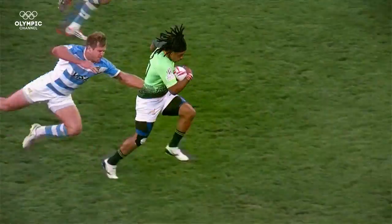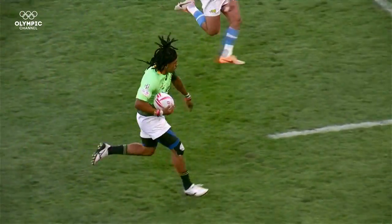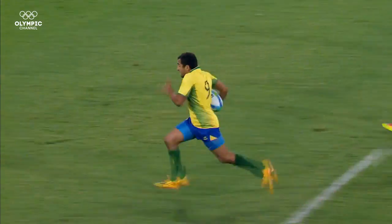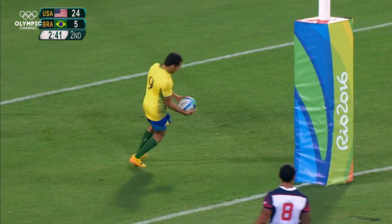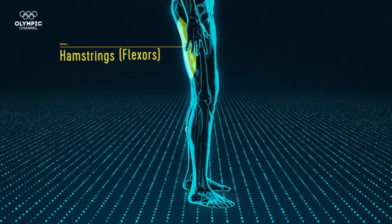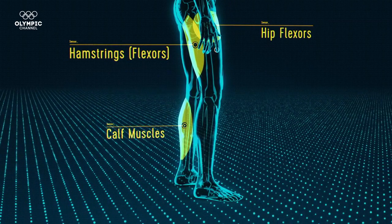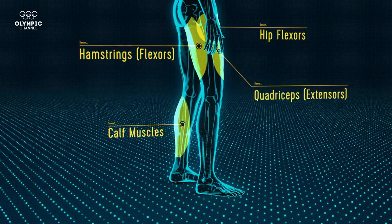Rugby Sevens is an invasion game. It's the ability of a player to take the ball and break through a defence in order to score a try. Speed is of the essence, and so what we're expecting to see is Tom carrying very high speed — all part of this package of performance. In the sprint test, Tom will use many of the same muscles as the dyno, but instead of torque, it's raw speed we're measuring. Rugby Sevens has some of the fastest men on the planet outside of a 100 metre final, but just how will Tom measure up?